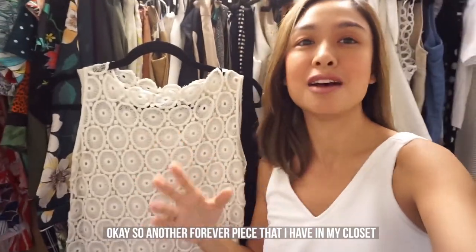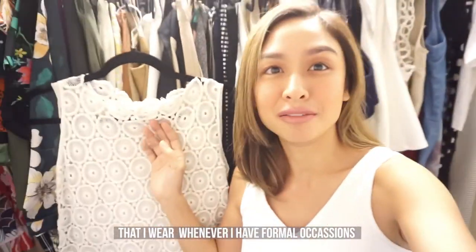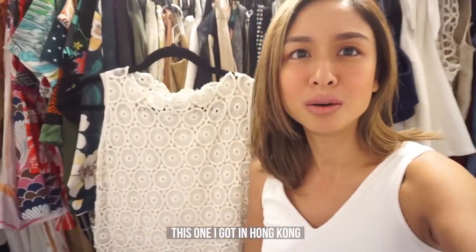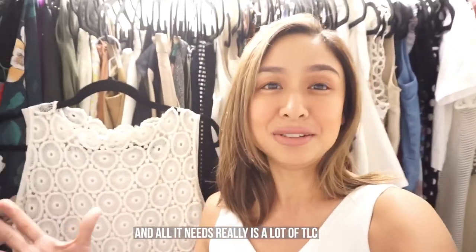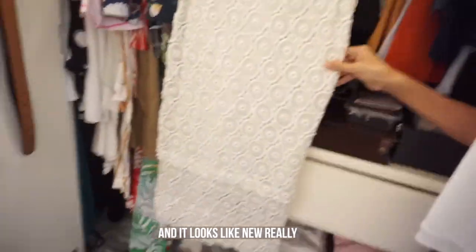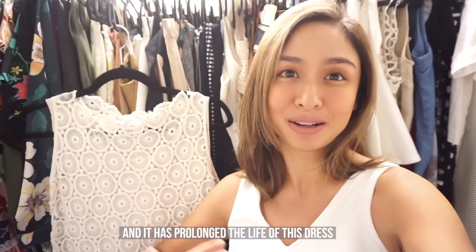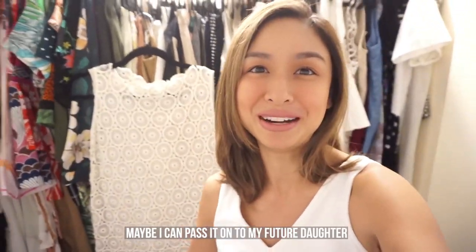Another forever piece in my closet is this very classic lace shift dress that I wear for formal occasions when I want to look classy and smart. I got this in Hong Kong maybe 15 years ago and it's still in great shape. All it needs is a lot of TLC — tender loving care — and that is what Arielle InstaShine gives my clothes. It looks like new, and I know I can wear this for years and years to come. It has prolonged the life of this dress, and who knows — maybe I can pass it on to my future daughter.